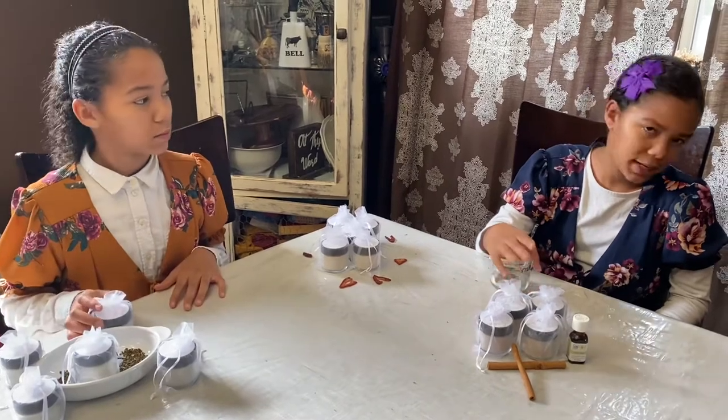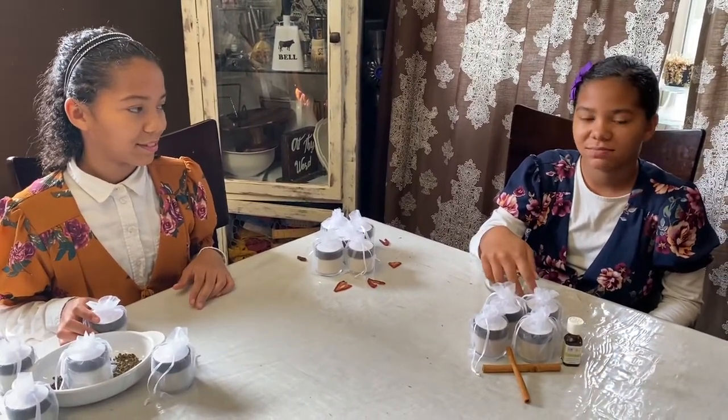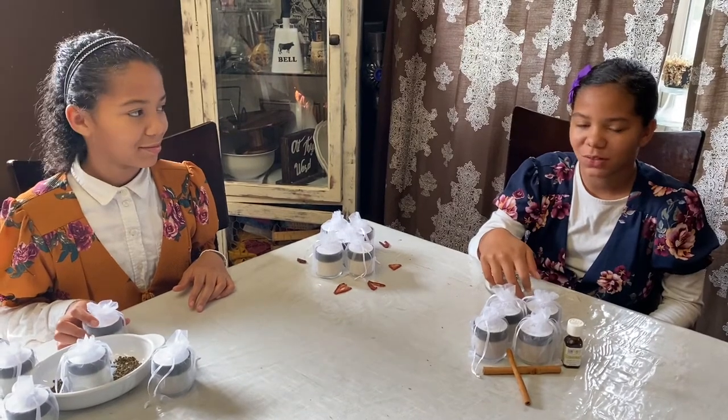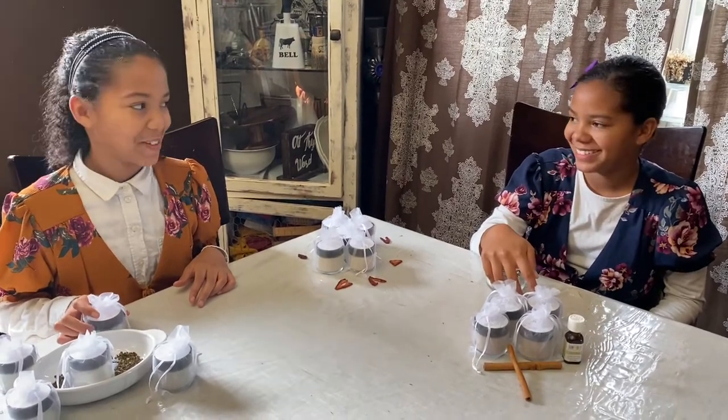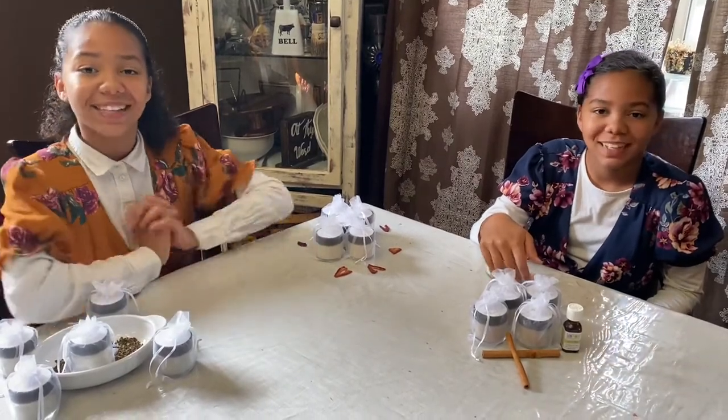But you can spit it out, or you can swallow it, but it wouldn't taste very good — at least not the cinnamon clove. It tastes really good. So yeah, that is our tooth powder. That's how you use it.